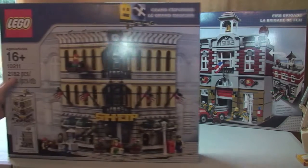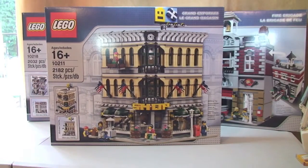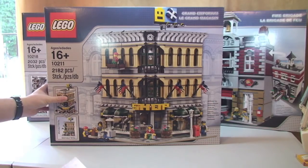Next up, another modular — you can see the theme here. This one is the Grand Emporium, set 10211. Retail is £132.99 and I paid £119.69, saving £13.30. Again from the Lego online store.